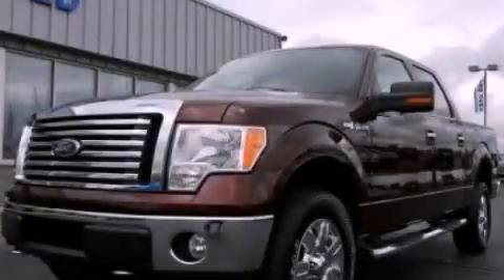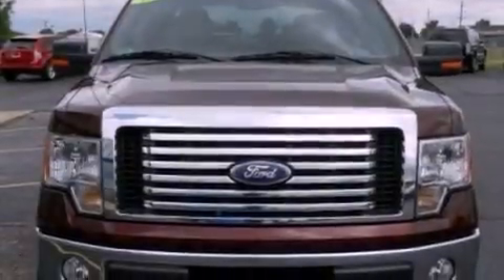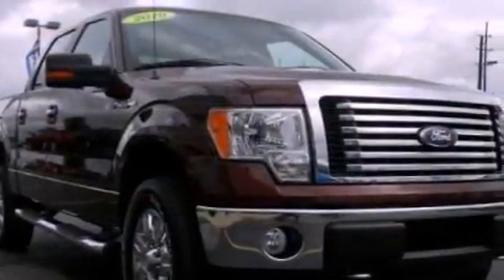This is a 2010 Ford F-150 — strong, durable, and dependable. It has a 4.6 liter 8-cylinder engine and an automatic transmission.